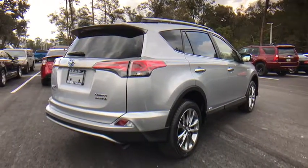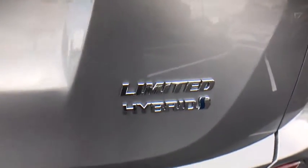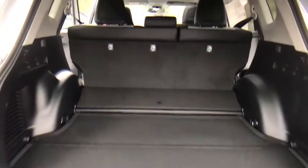All-wheel drive, stability control, traction control, power liftgate, navigation system, lane departure warning, backup camera, steering wheel audio controls, anti-lock braking system, keyless entry.